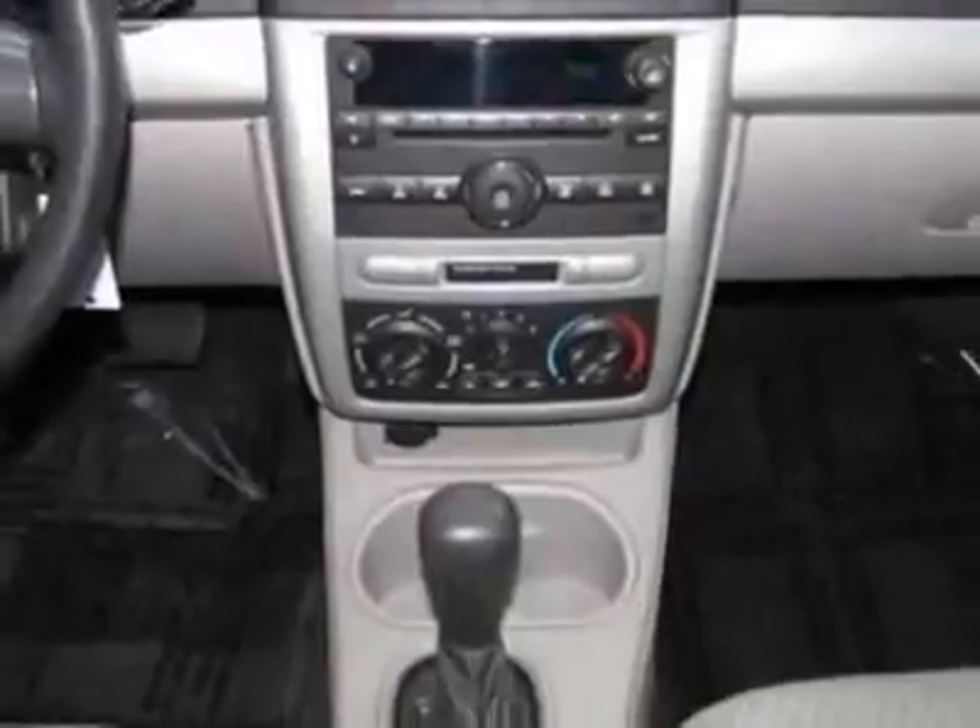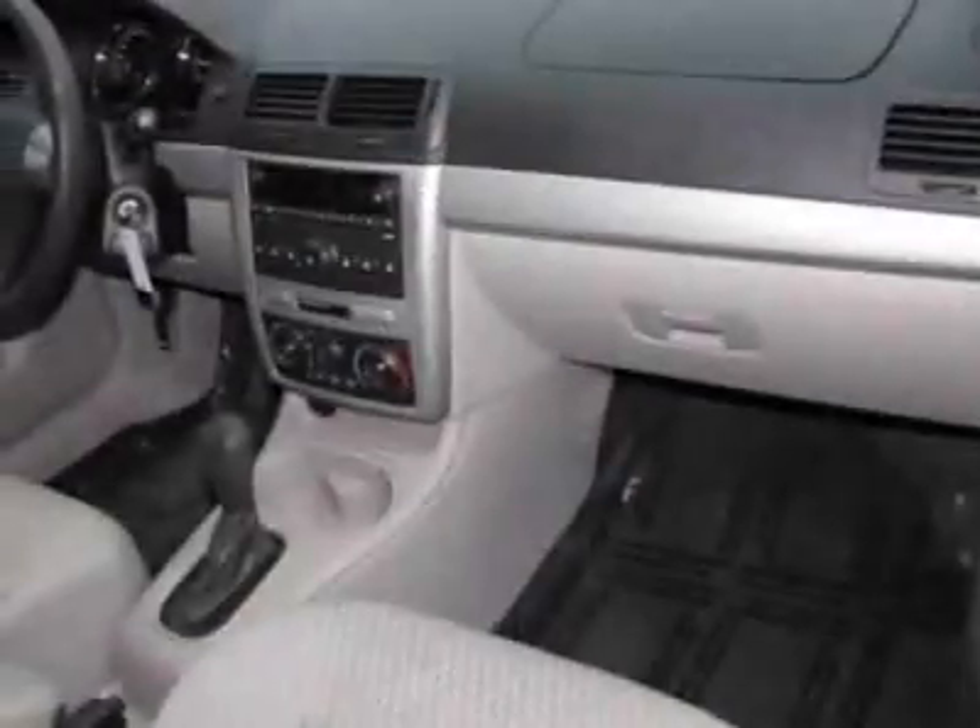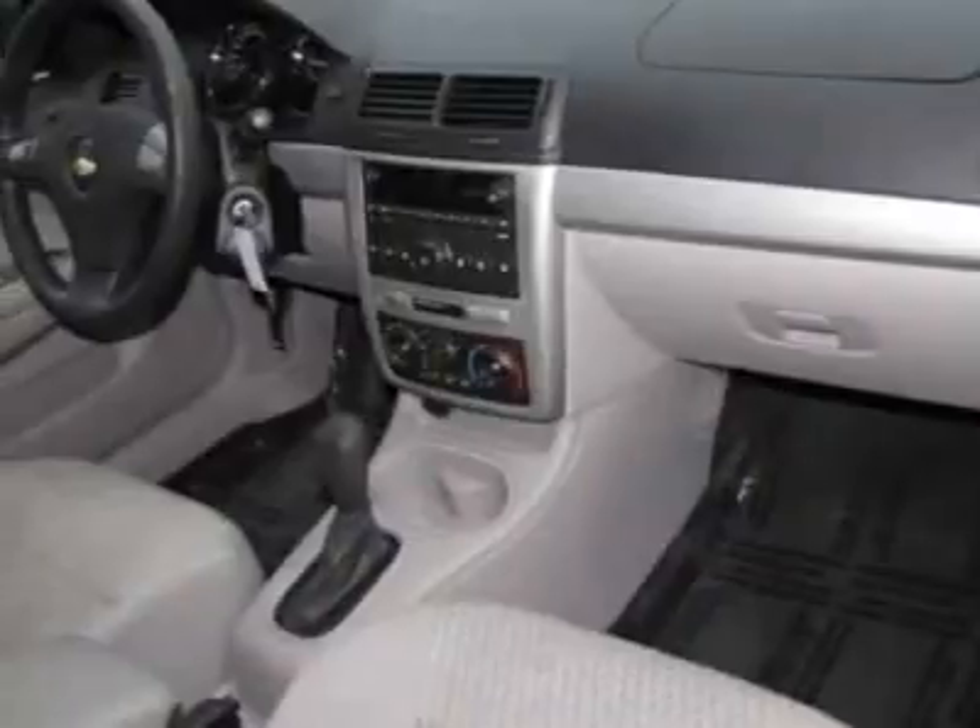Additional options for this vehicle include power steering, CD player, air conditioning, and keyless entry.